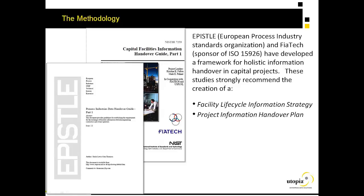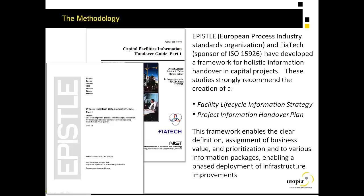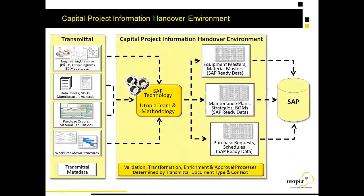Fortunately, there have been a lot of smart people working on this problem in organizations such as EPISL and FIATEC. The sponsor of ISO 15926 has built out a standards-based methodology for information handover in capital projects. This methodology provides the framework for a phased approach — not a big-bang approach — that allows you to assess business value, address the most important things first, and build a phased methodology for information handover. This is the approach used by Utopia, fully aligned with the ISO 15926 standards and the broader methodology as defined by FIATEC.